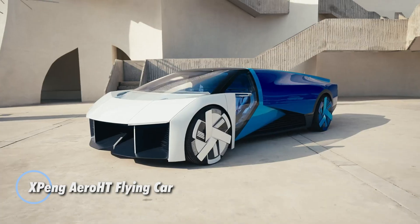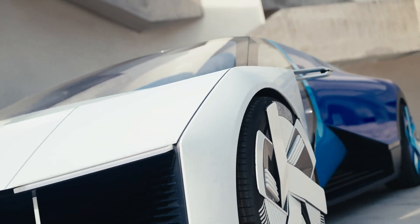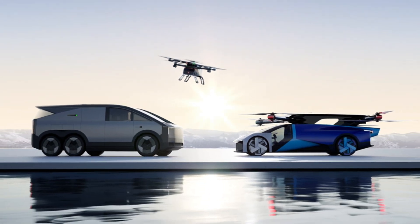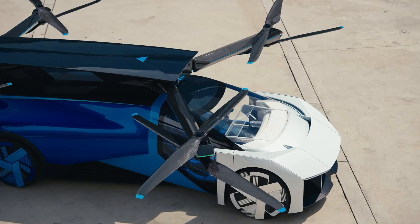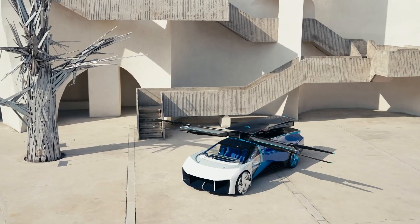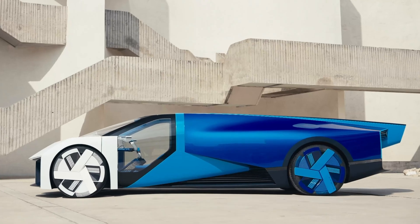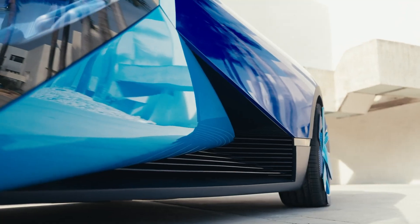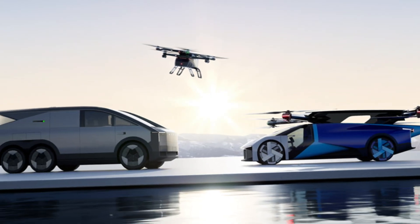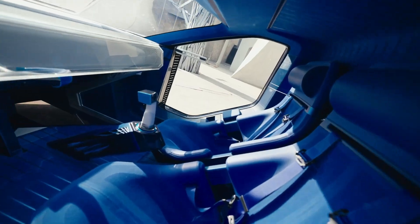The XPeng Aero HT Flying Car is a groundbreaking hybrid EVTOL that seamlessly blends road mobility with aerial innovation. Engineered for both manual and autonomous flight, it features a lightweight carbon-fiber composite fuselage and a panoramic canopy for enhanced visibility. Its dual electric motors power foldable rotors, allowing for effortless transition between driving and flying, while four standard wheels ensure smooth landings and road maneuverability. Powered by a hybrid electric system for optimal efficiency, the XPeng Aero HT prioritizes safety with advanced autopilot, real-time weather adaptation, and an emergency parachute system.